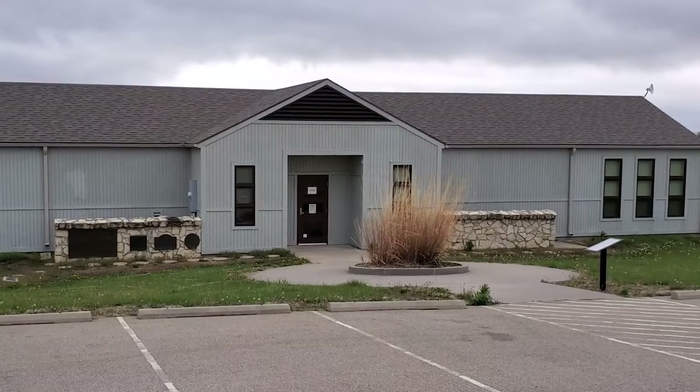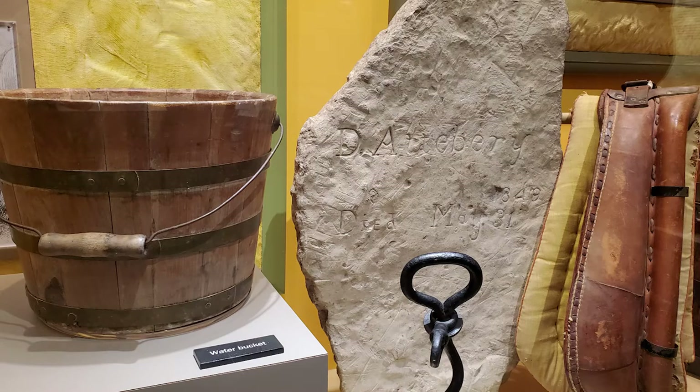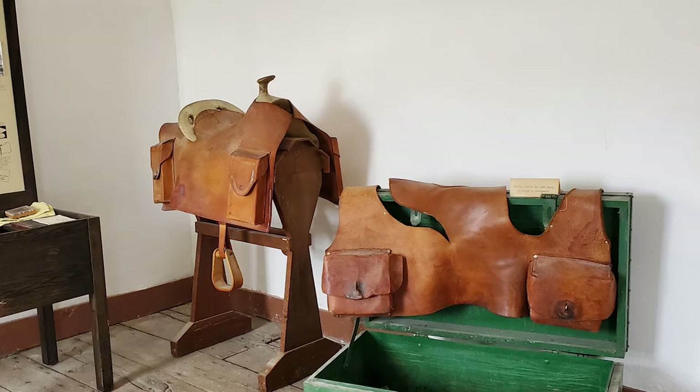In the Visitor Center, explore exhibits about westward expansion along the California and Oregon Trails, impacts on indigenous communities, and the brief life of the Pony Express.